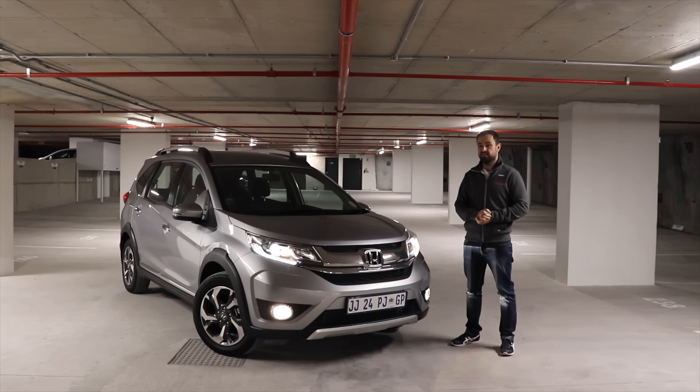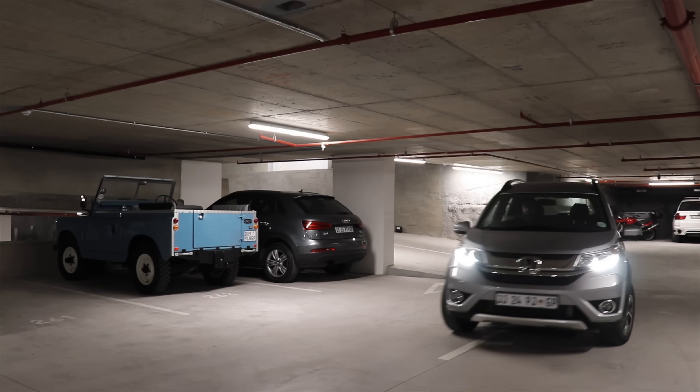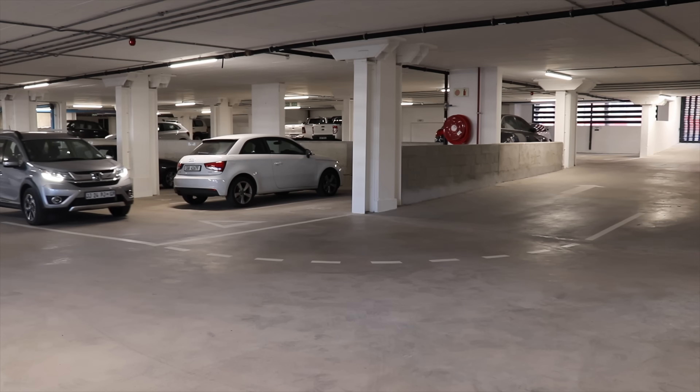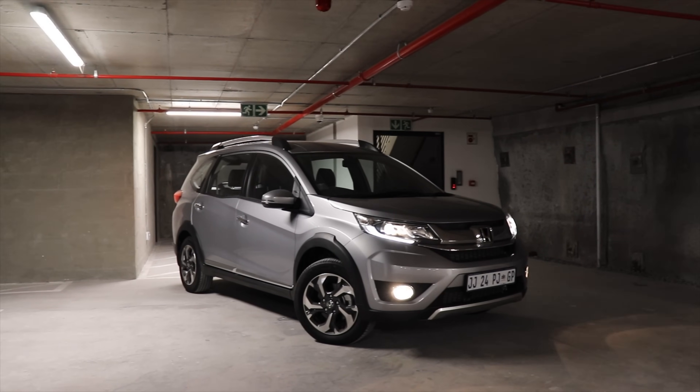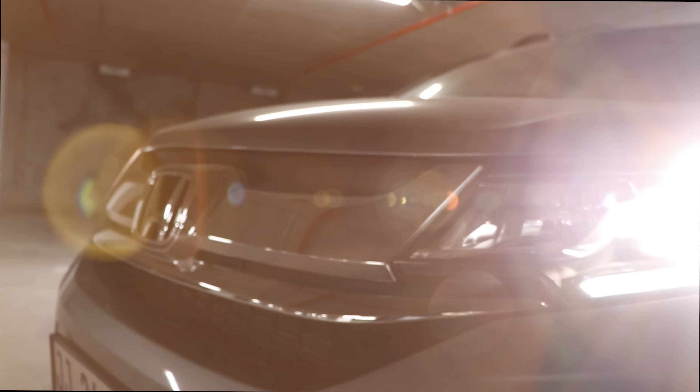Hello and welcome to a basement in Cape Town — but today this is my crew. So there we go, that was the previous generation. Me and the previous generation BR-V — let's see what this new one has to offer.